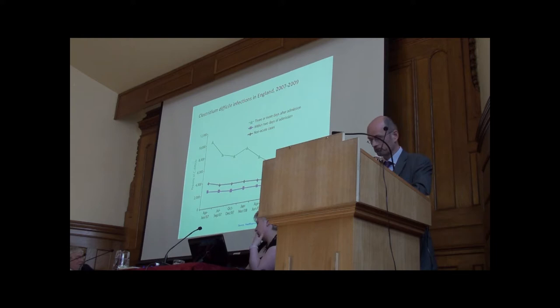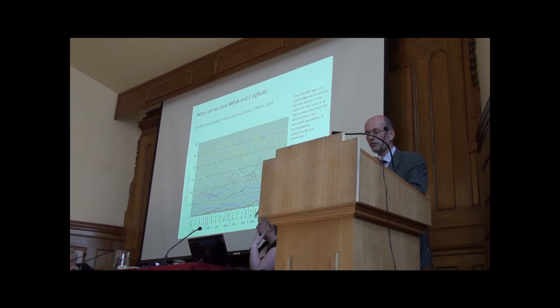Healthcare associated infections aren't just MRSA and they're not just Clostridium difficile. This deliberately messy chart is to demonstrate that there are lots of other causes of infections in hospitals. These are just a number of common bloodstream infections in our local hospital in Leicester. They're called the ESKAPE organisms — quite a cute acronym — standing for a number of different bacteria, which really represent the lion's share of healthcare associated bloodstream infections.